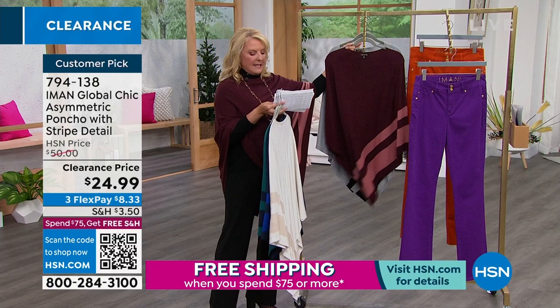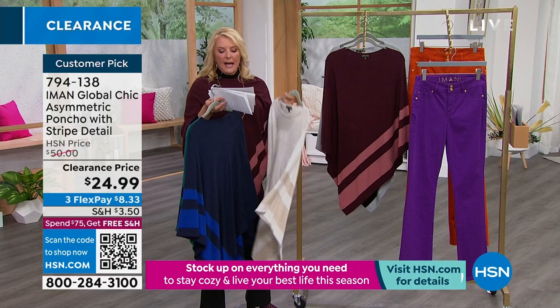You're picking multi-sizing: extra small, small, medium, large, extra large, 1X, 2X, 3X. The length is 35 and a half inches.